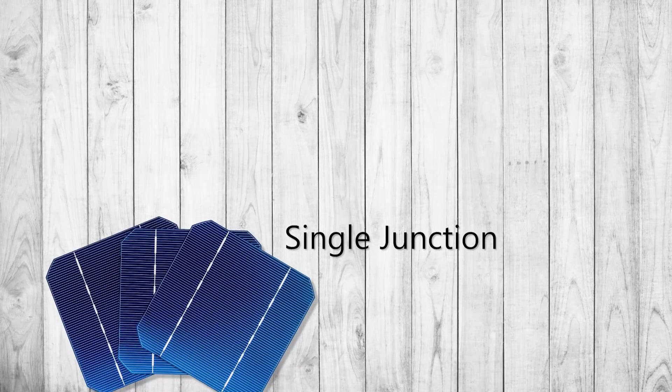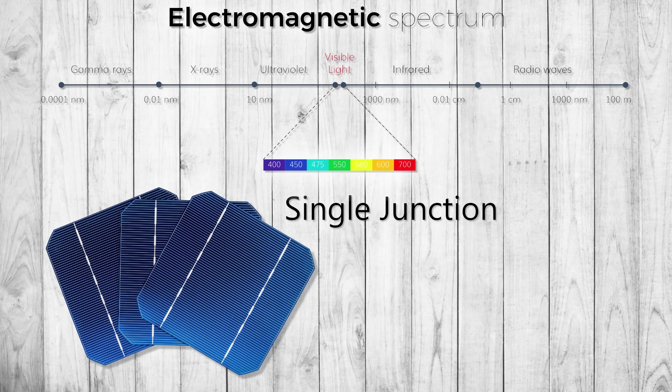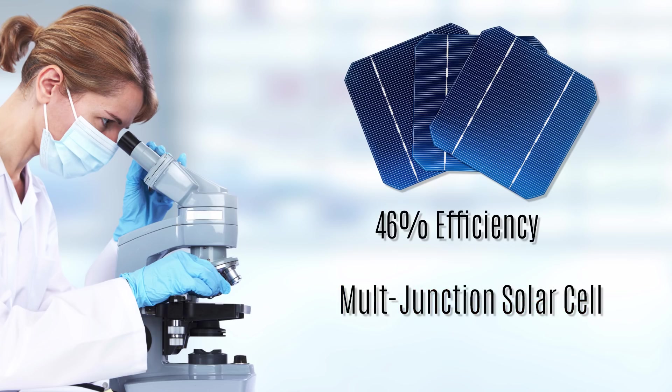The majority of commercial solar cells are single junction, made from a single material. The problem with single junction cells is that they can only capture energy from a particular segment of the spectrum of light, so the maximum theoretical efficiency for a single junction solar cell is around 35%. However, the highest PV cell efficiency ever achieved was 46%, collaboratively developed by teams out of France and Germany in 2014. They achieved this by creating a multi-junction solar cell using multiple materials, allowing them to capture a greater portion of sunlight. For multi-junction cells, the maximum theoretical efficiency is 87%.